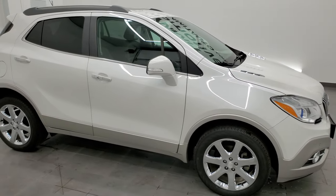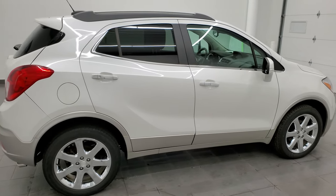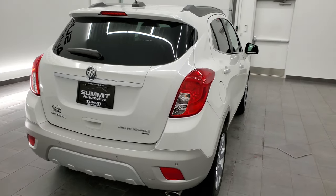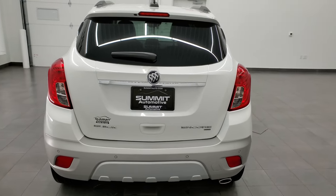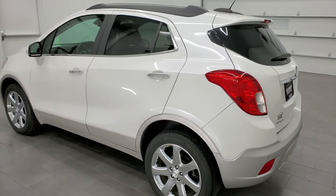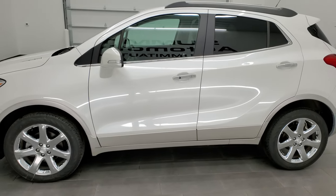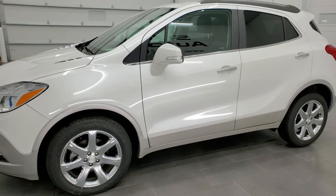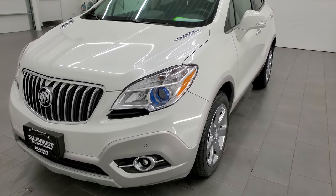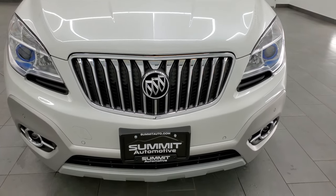Hey, this is Brett and this 2016 Buick Encore is stock number 21J197B. We're here at Summit Automotive in Fond du Lac, Wisconsin, your new and used SUV headquarters. This Buick Encore has the 1.4 liter turbocharged four-cylinder engine — it puts out 138 horsepower. This vehicle has been fully safety inspected by our service shop for the state of Wisconsin inspection process. It has a fresh oil and filter change, all the fluids have been checked and topped off, and this vehicle is 100% ready to go.